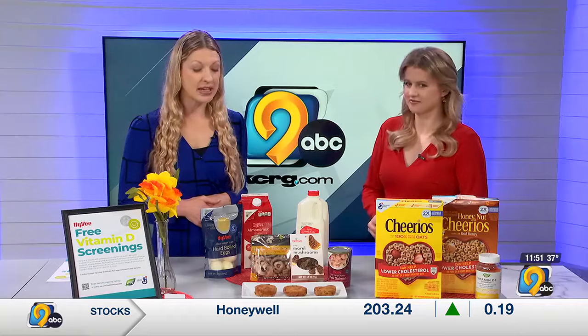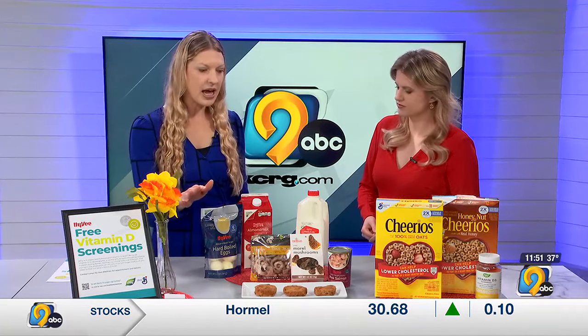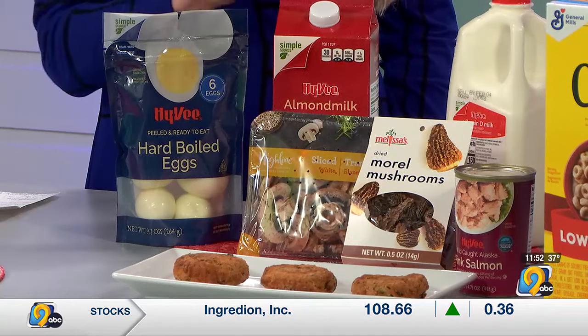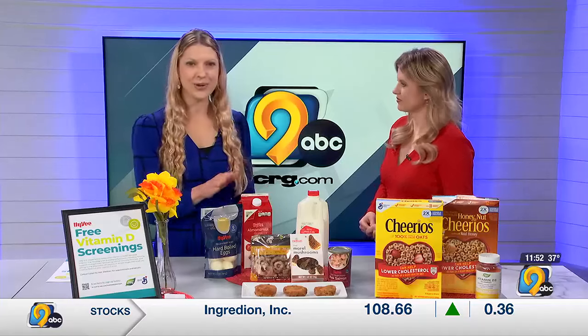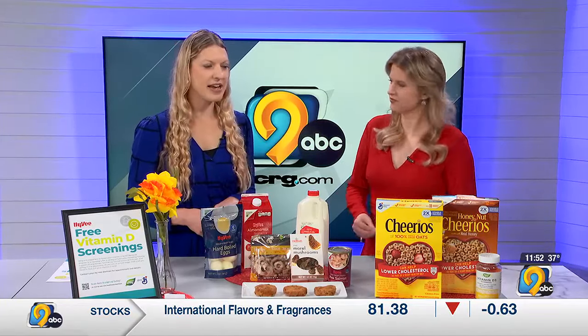If that comes back low, including things in your diet like egg yolks — canned salmon is a really good source — certain kinds of mushrooms, and then of course fortified milk, fortified almond milk, and some cereals are fortified as well.